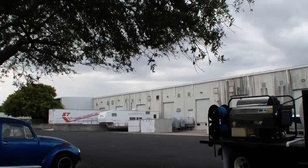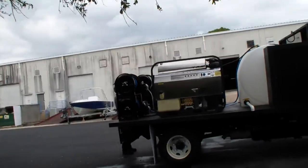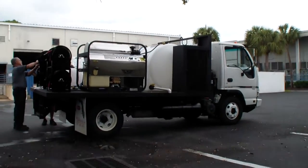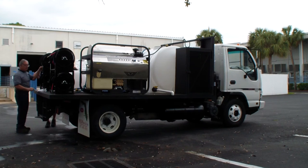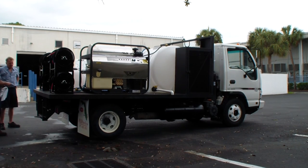Walk around the truck here. Another satisfied customer.